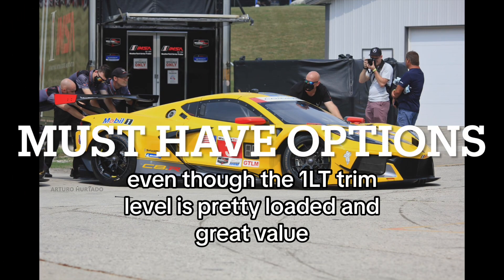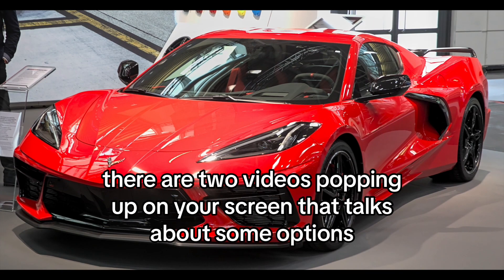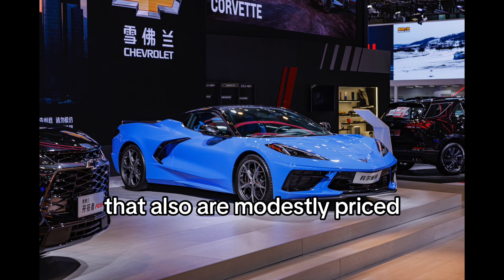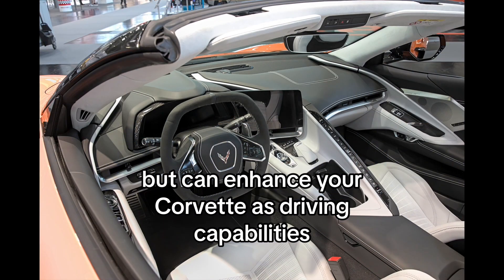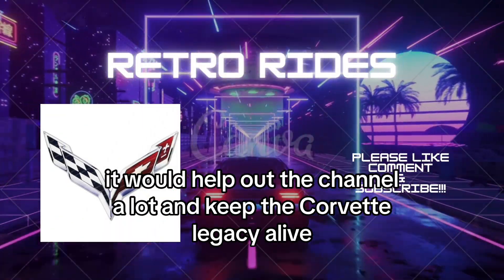Even though the 1LT trim level is pretty loaded and great value, there are two videos coming up that talk about some options that are modestly priced but can enhance your Corvette's driving capabilities. Please like and subscribe — it would help out the channel a lot and keep the Corvette legacy alive.